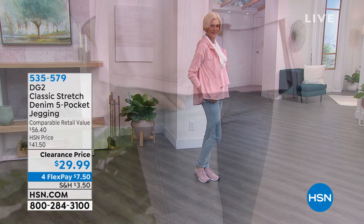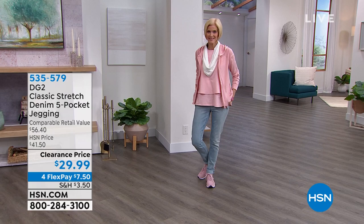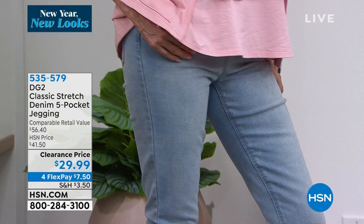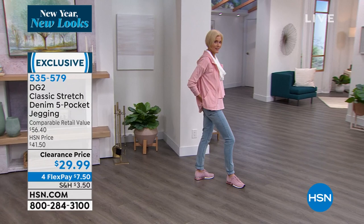This is the bottom that I am wearing — the classic stretch denim five pocket jegging. I live in these and they're on a clearance price today of only $29.99. We have it in indigo, mid-tone, black, chambray, soft blush, and a deep wine color. This is a great way to create the outfit of your dreams at a time where we just want to be super casual and not feel judged because of our ever-changing bodies.